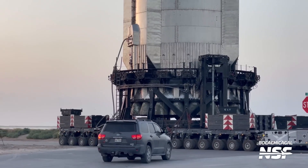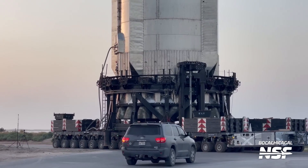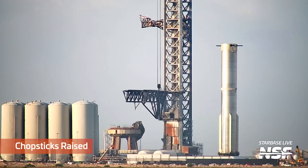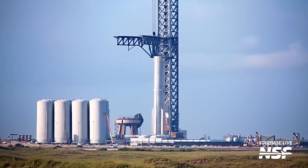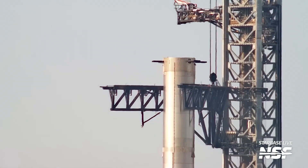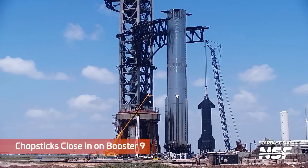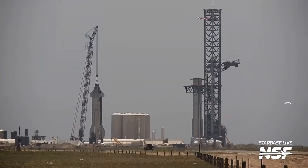Once the stainless steel rocket reached the launch pad, it was time for another impressive moment. Super-heavy B-9 had to be lifted and placed on the launch table. The task was carried out by the chopstick beams, which are part of the Mechazilla system. Although the system has been used in action before, it still looks incredible, almost like something out of science fiction. But this is reality — the giant arms carefully grabbed the rocket and precisely placed it on the launch table.